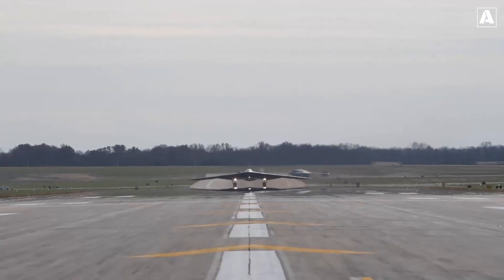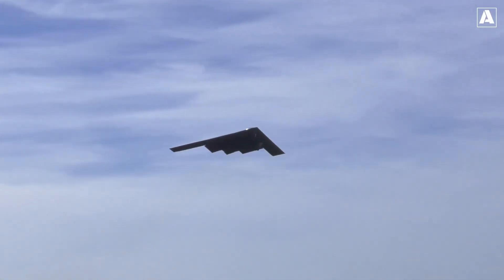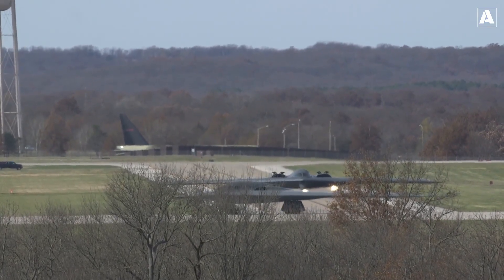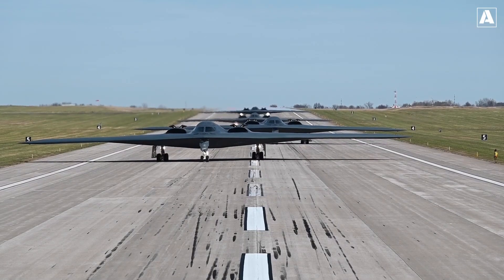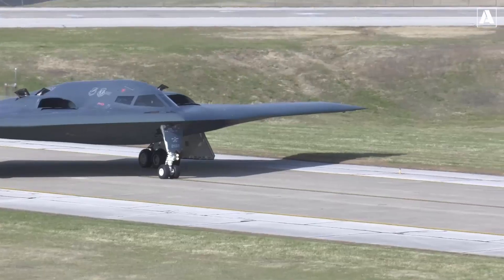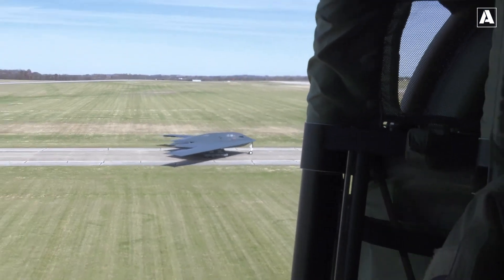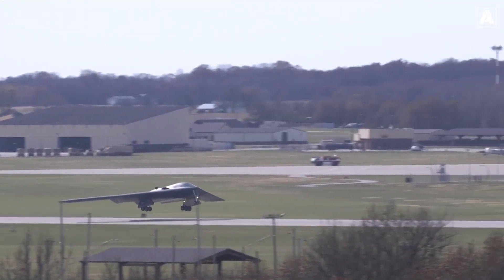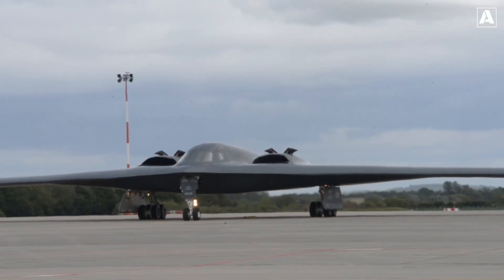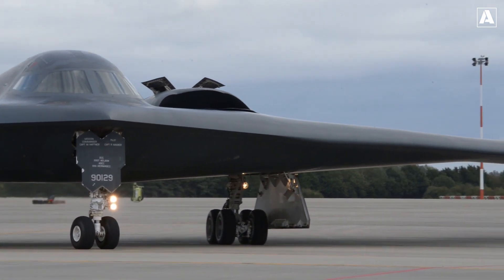The B-2 Spirit is capable of conducting intercontinental missions without refueling, and its payload capacity — including both conventional and nuclear weapons — ensures it can handle a wide range of operational requirements. Beyond its operational capabilities, it serves as a testament to American aerospace engineering expertise, showcasing the nation's commitment to innovation. As a symbol of strength and deterrence, the B-2 Spirit plays a crucial role in maintaining national security and global stability, reshaping the nature of modern warfare.